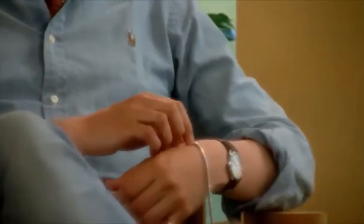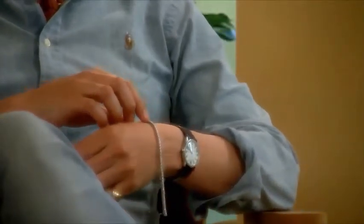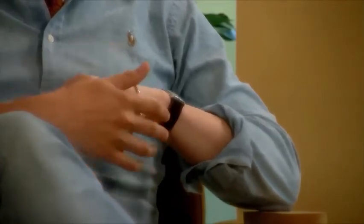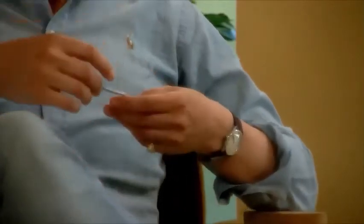Hij ligt hier bij me — ik ga hem even pakken, want hij is echt prachtig. En voor mannen ook perfect. We zien dit echt regelmatig, en we hebben ook heel veel mannen in onze shops gehad die zo'n bracelet aanschaffen. Het is echt een heel mooi klassiek item.